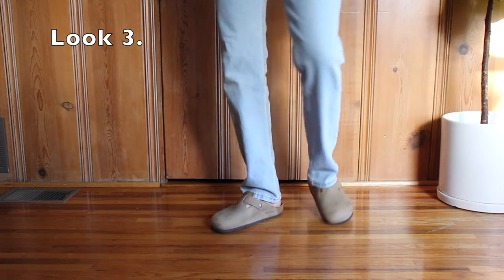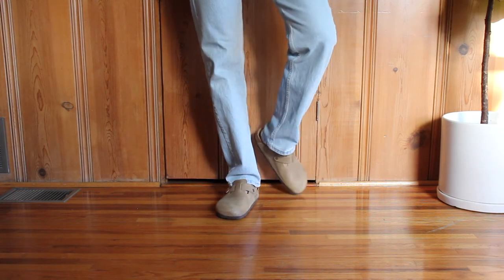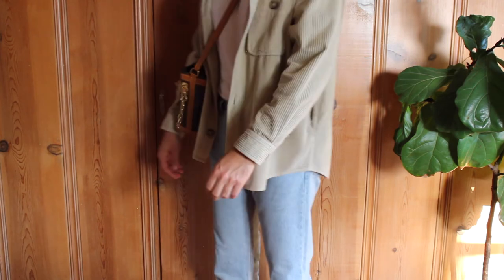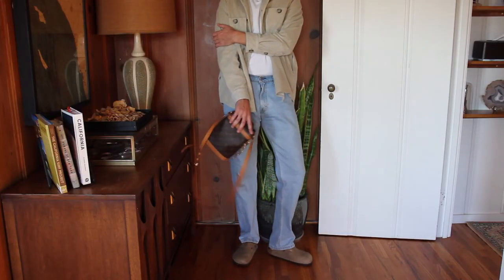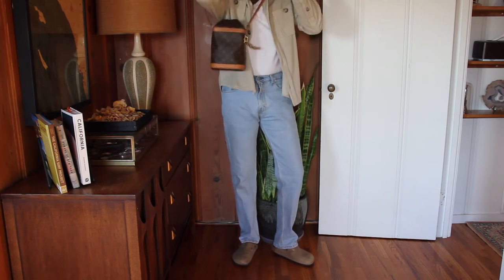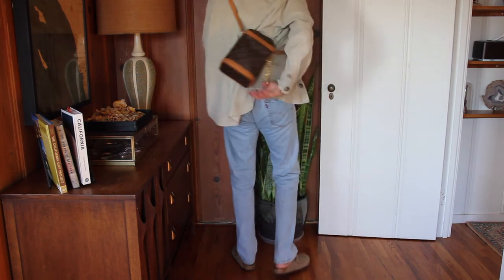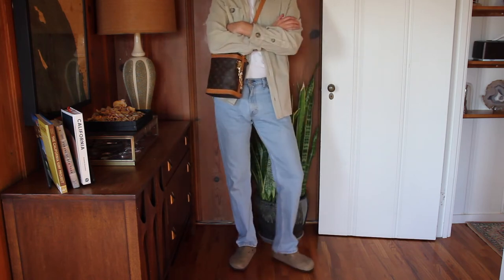Look number three and we are staying in the jeans department. This one is a light blue Levi's 505 pair of jeans. I'm pairing this look with my Louis Vuitton mailbox bag, a basic white t-shirt, and an overshirt from Isabel Marant. I particularly like the wide-leg pants look on top of the clogs, as well as the matching colors between the clogs and the overshirt. This overshirt is a corduroy style by Isabel Marant that I love and find very comfy. What do you guys think?